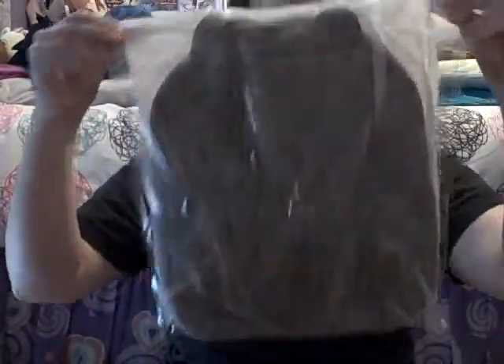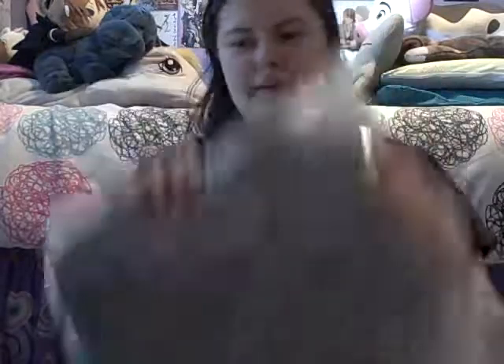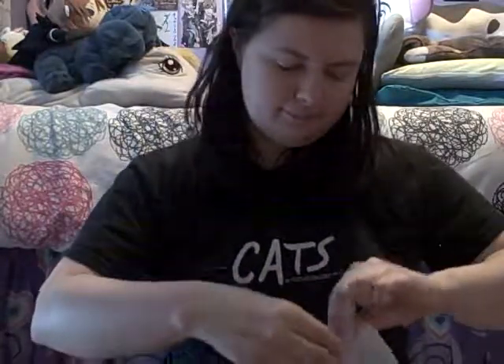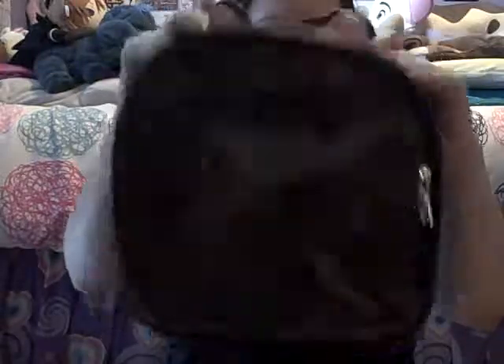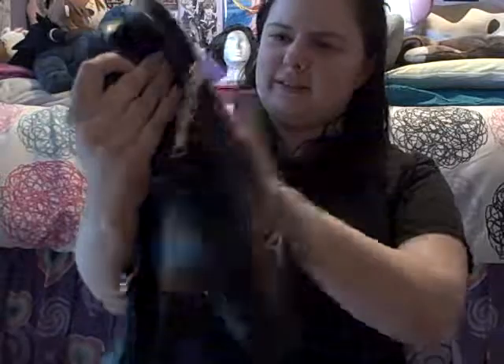It's in another bag with some protective stuff around it. I will get it out so that you can see it. It's in even more stuff — oh, it's really nice! This is a black backpack with cat ears. I thought that would be super cute for Chuya, so that's what I got for him.